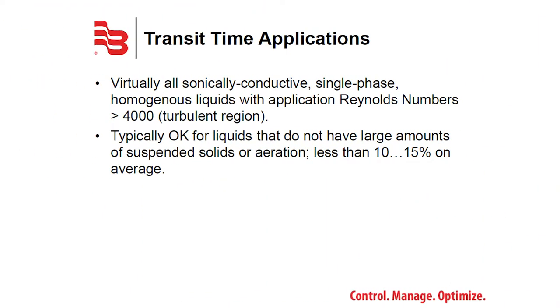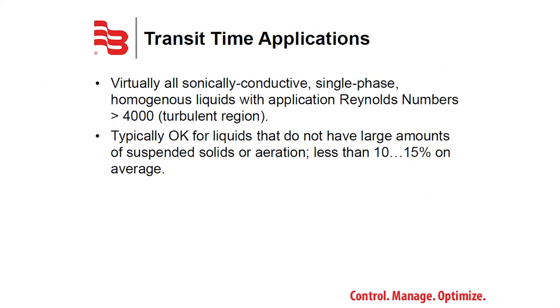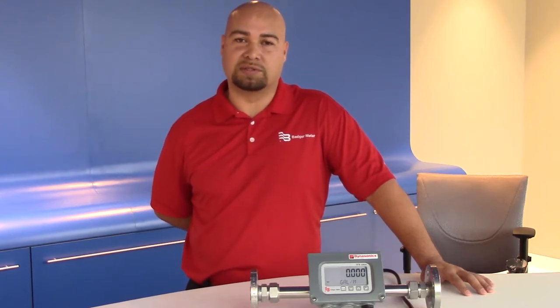For transit time flow meters to work, the liquid has to be sonically conductive, single phase, homogenous, and have a Reynolds number above 4,000 — a pretty wide variety of applications. Liquids that contain more than 10% suspended solids are typically reserved for Doppler ultrasonic technologies.